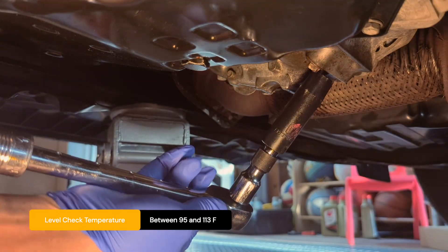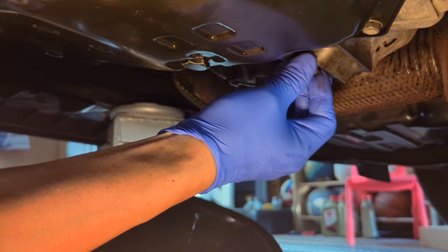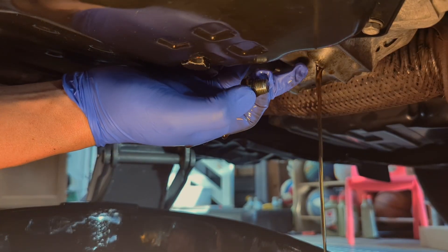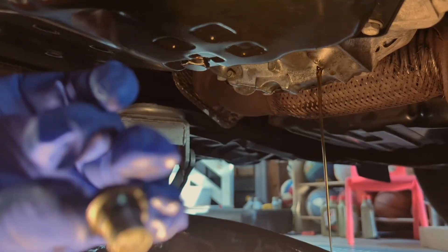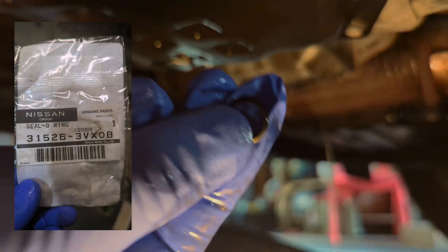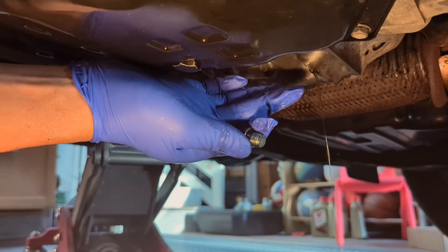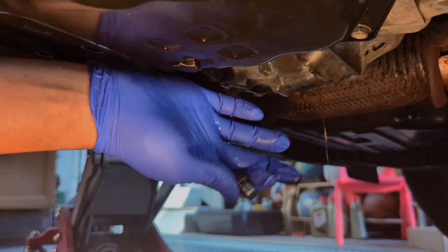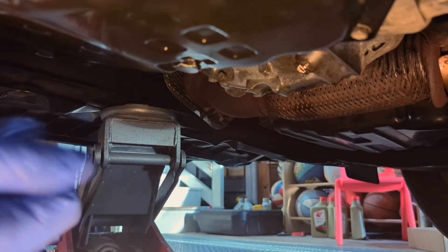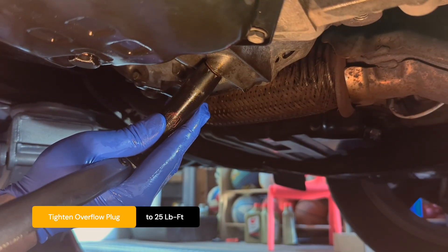At 104°F, take off the overflow plug and let the fluid drain. You'll see a stream of fluid coming out — let it drain until it trickles. I'll show you the part number; this is the rubber gasket for the overflow plug — just put it on and it will seal. When it's about to trickle — right now it's trickling — put the plug back and torque it to spec. The torque spec is 25 lb-ft.